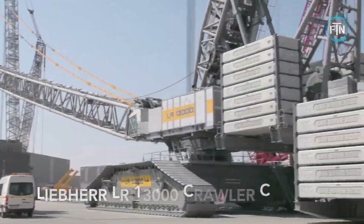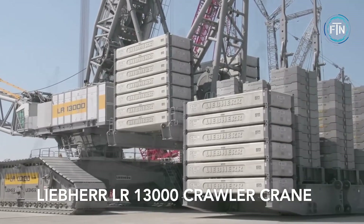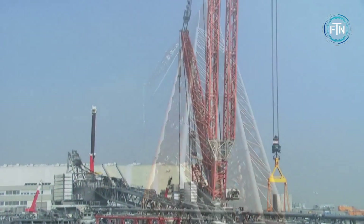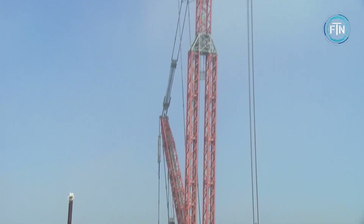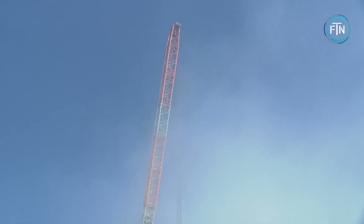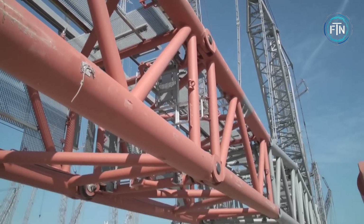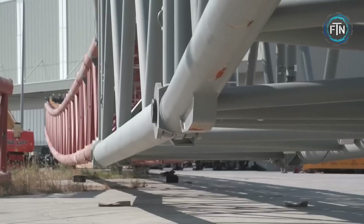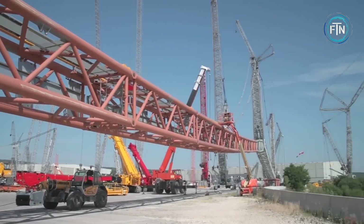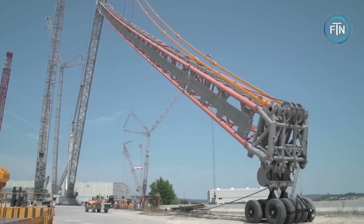The Liebherr LR 13000 is an impressive crawler crane, renowned for its exceptional lifting capacity and versatility in handling heavy loads. It is the world's most powerful crawler crane and features a lattice boom that can be extended to varying lengths, making it adaptable for a wide range of lifting tasks. It is supported by a crawler undercarriage, providing stability even on challenging terrains.